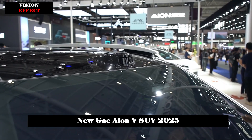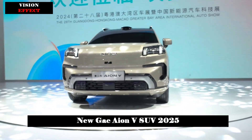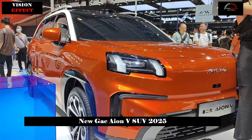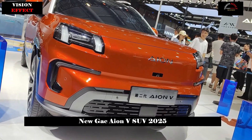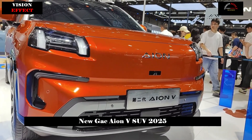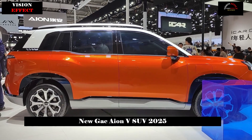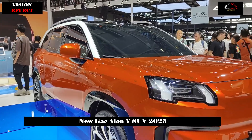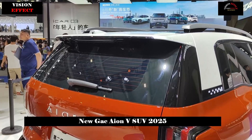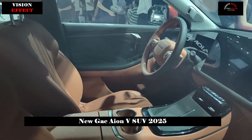The second-generation AION-V is equipped with a self-developed second-generation ITS 2.0 intelligent temperature control system, which uses the industry's first 12-way valve multimode high-energy valve efficient thermal management integrated module. It features a standard heat pump, with low-temperature energy consumption reduced by 50% compared to the previous generation, and the widest adaptive temperature range in the industry: -30 to 55 degrees Celsius.